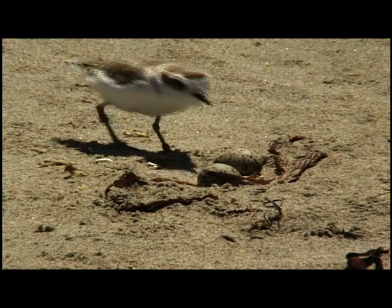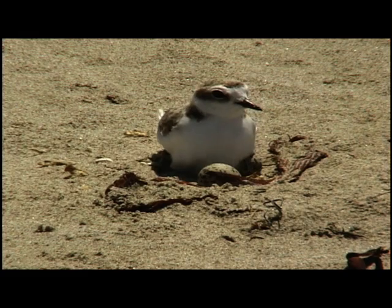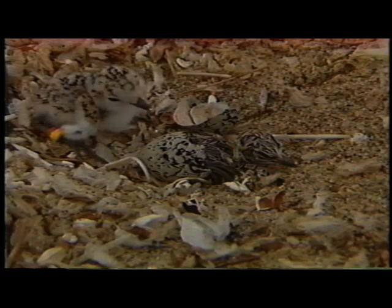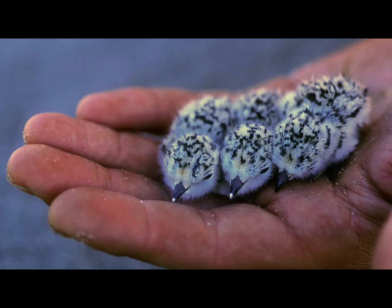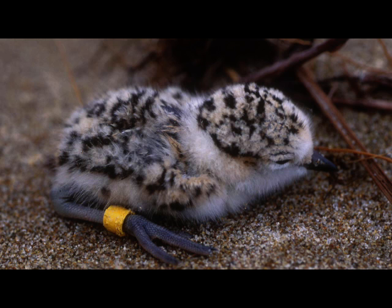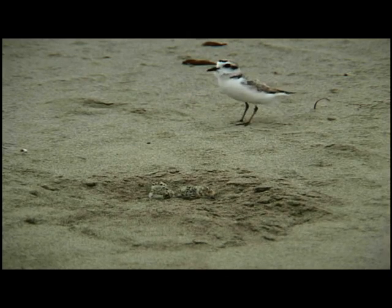Snowy Plover females will typically lay three eggs in a nest. It will take up to approximately 28 days to hatch those three eggs. When they hatch, the chicks are fully feathered and their eyes are open, just like chickens or ducks. Plover chicks are like little cotton balls with tiny skinny legs. They can start moving around on their own within about an hour after coming out of the egg and can immediately start foraging. A lot of people have a hard time seeing the adults, so actually seeing a chick is that much more difficult.